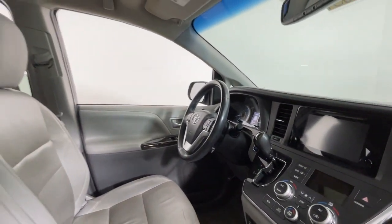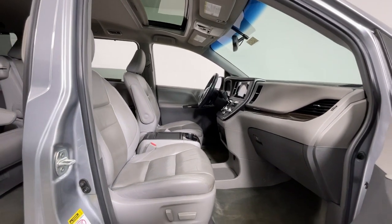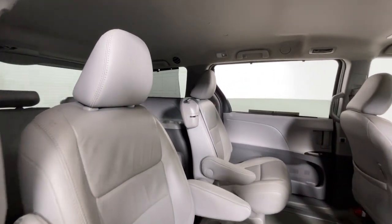These are just some of the great options this vehicle comes with: keyless entry, moonroof, fog lamps, power passenger seat, heated mirrors, satellite radio, backup camera, power liftgate, aluminum wheels, and heated front seat.